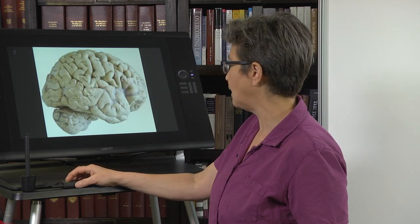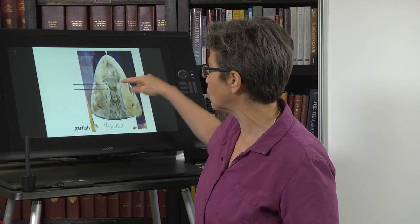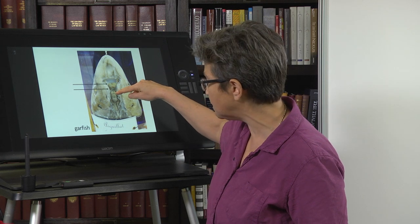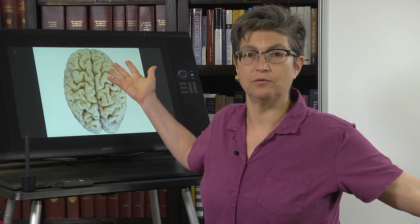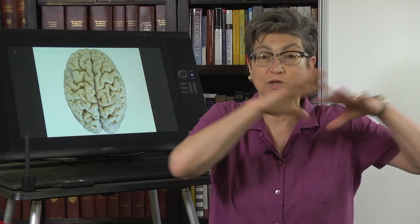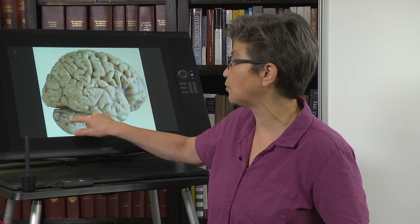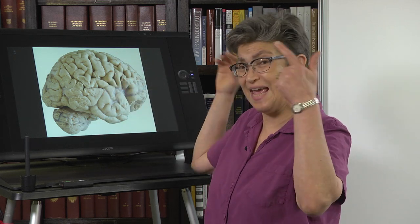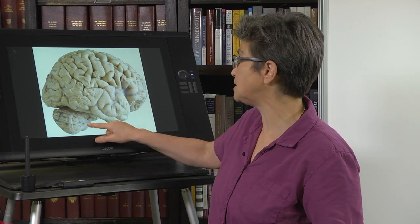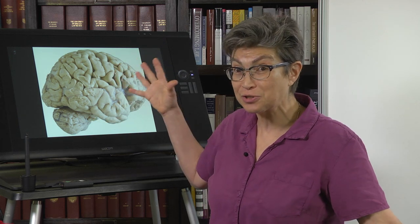Unlike the gar, where you look down and see the telencephalon, the midbrain, the hindbrain, the spinal cord — here, all you see is telencephalon. It's come back and combed over, so it's covering everything else. From the side, all you see is a little bit of hindbrain — you see the cerebellum. You don't see any of the diencephalon, you don't see any of the midbrain, you don't see very much of the hindbrain. What you see is telencephalon.